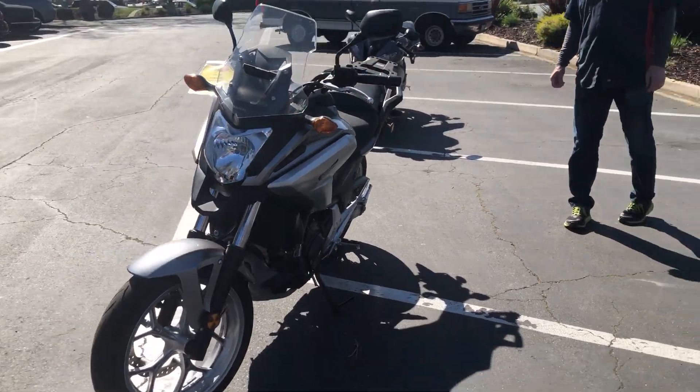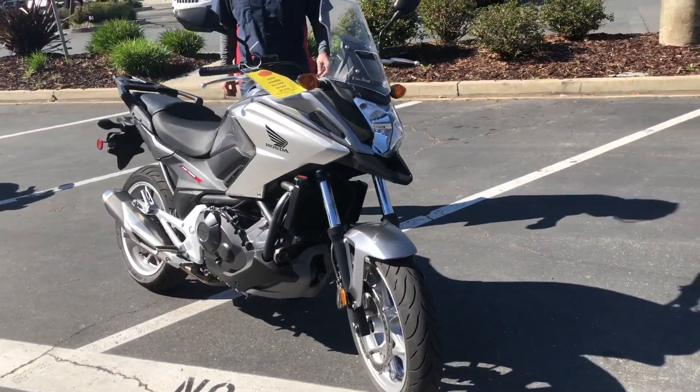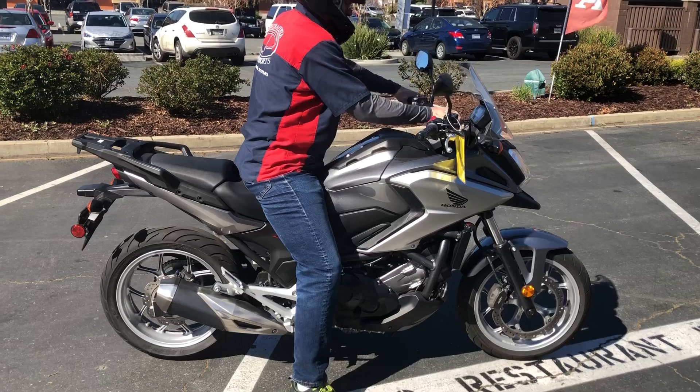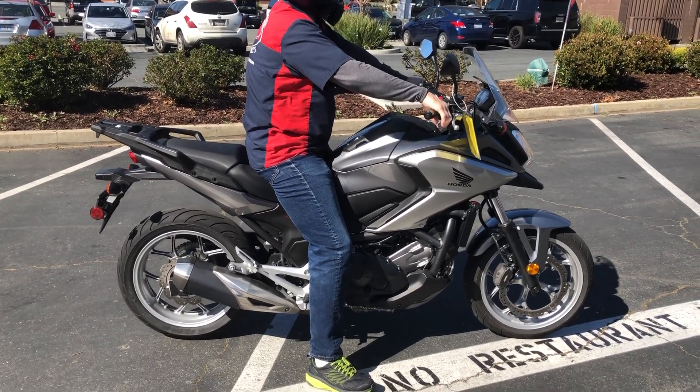Just $5,499. Come on by, check it out — make us an offer and if we can do it, we will. We have financing, we have extended service contracts. Check us out on the web at www.contracostaps.com. At any given time we have 30 to 40 beautiful, clean used bikes in stock.